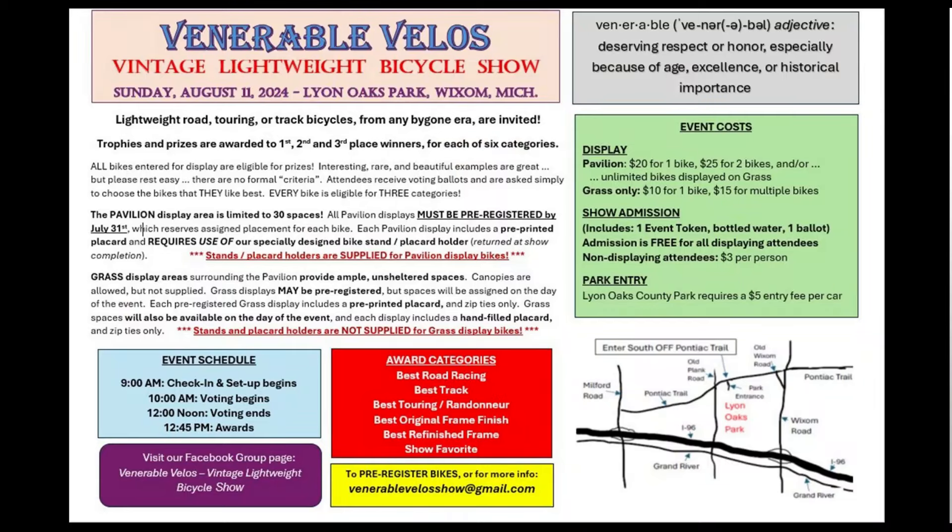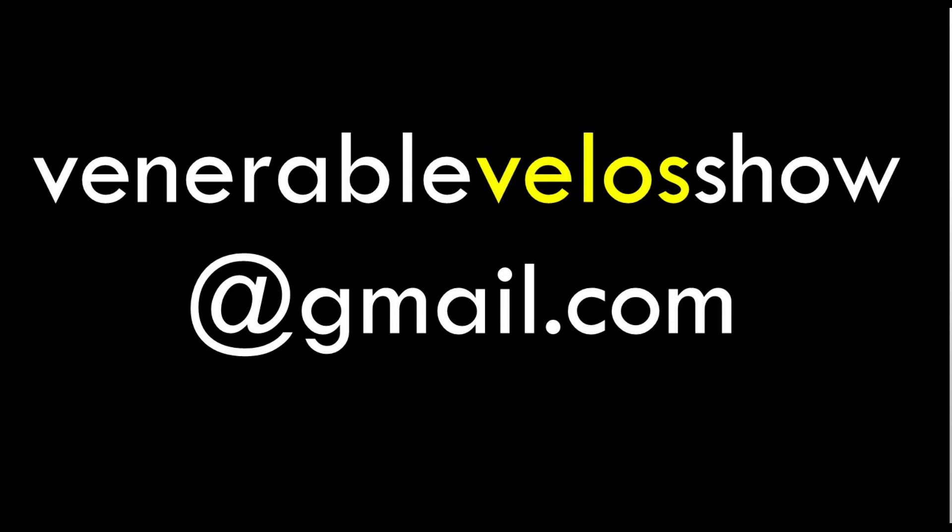Hey guys, thanks so much for sticking with me. It was a great event hanging out with Jeffrey and Brian and learning about that bike. The Auburn Cars Museum was an awesome event, and there's another one coming up very soon in August. The event is called Venerable Velos — it's a vintage lightweight bicycle show on Sunday, August 11th at Lions Oak Park in Wixom, Michigan. For more information and to pre-register, email them at VenerableVelosShow at gmail.com.